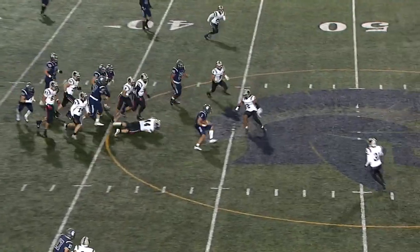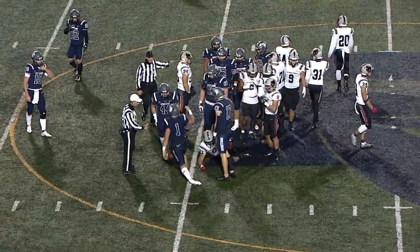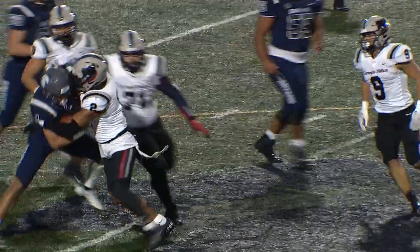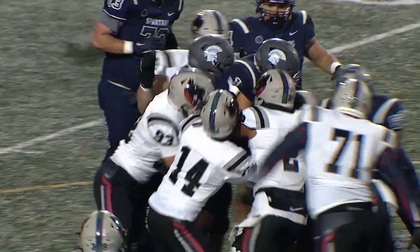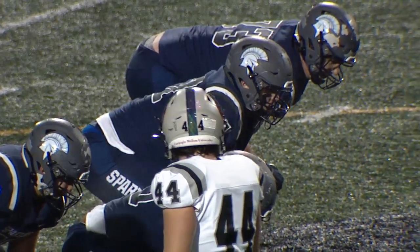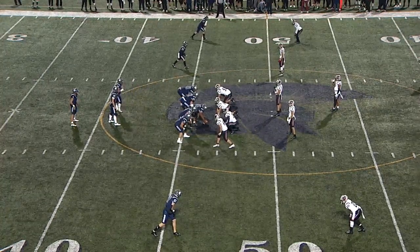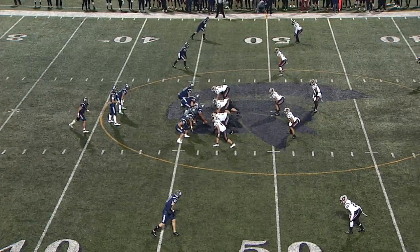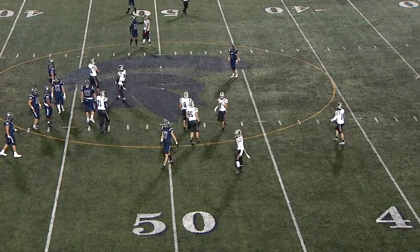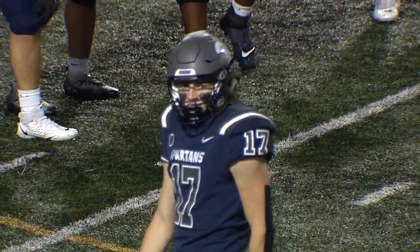Another handoff to Orsini, who again has space before being finally bottled up. The initial hit came from Hedgie on the play. They're starting to put together a couple of chunk plays — they certainly look better than the Tartan offense so far. But if you keep turning the ball over like they have, it's not going to result in points on the scoreboard, which is the ultimate goal. Another throw comes here — off target looking for Coyne, bringing up second and ten. Might have been linebacker Kevin Cook who got a hand up.